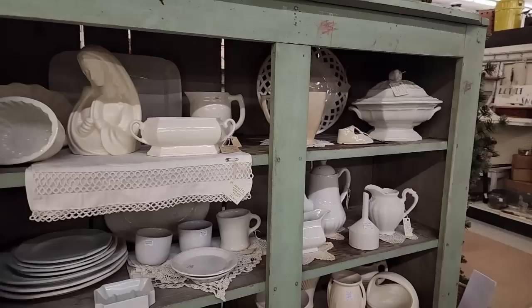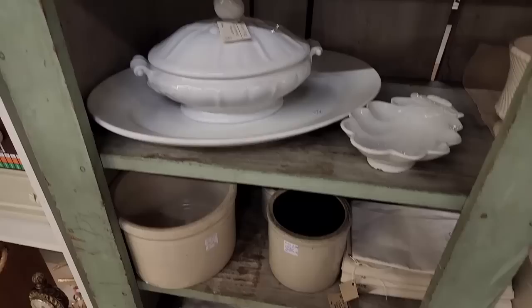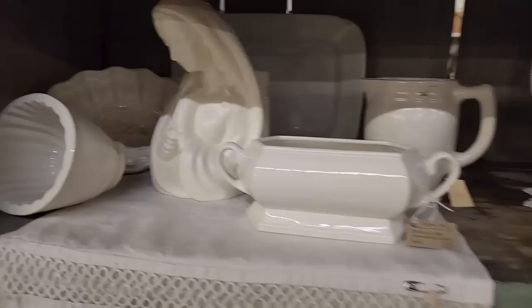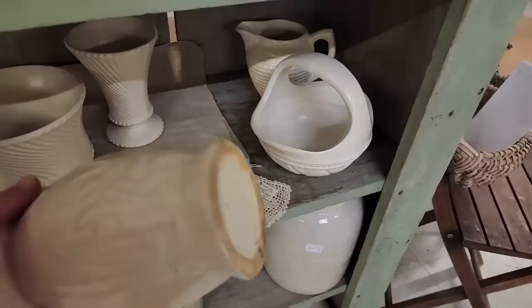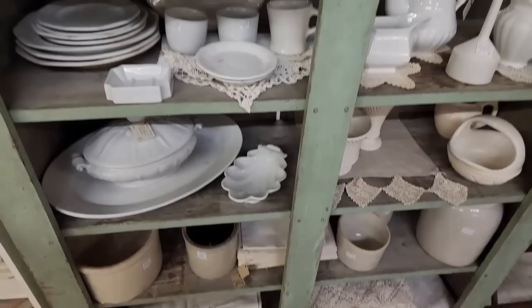This is a really pretty display here with all of these white pieces. There's ironstone, a spoon rack, some little plates, some molds — a really beautiful display. That matte white base is really pretty. I think that might have to come home with me for our flower farm.